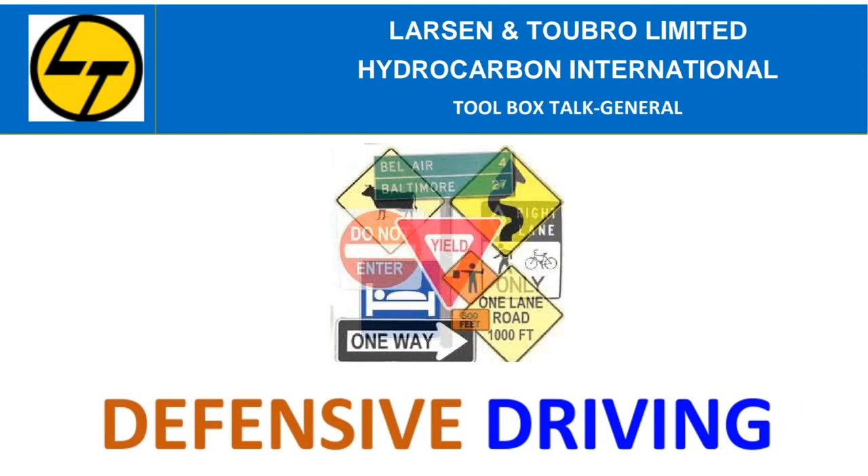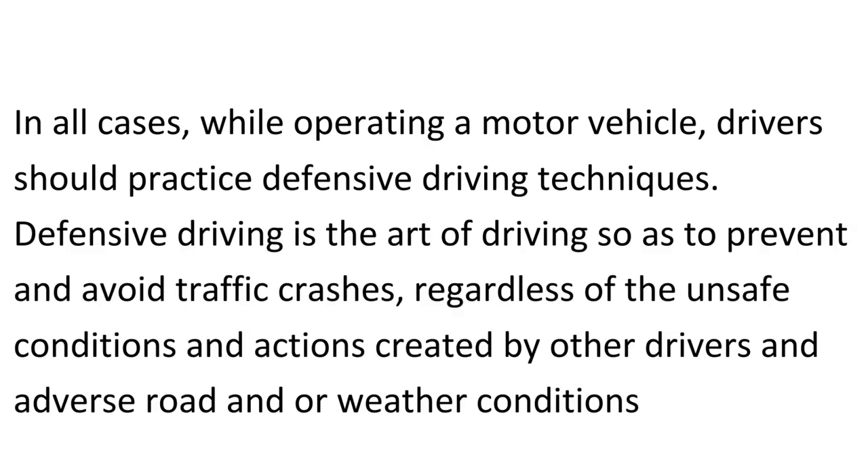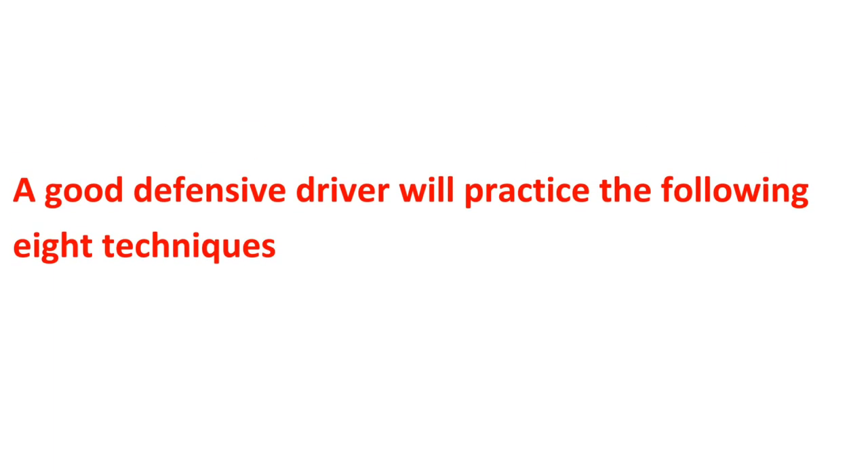Bro Ltd Toolbox Talk: Defensive Driving. In all cases, while operating a motor vehicle, drivers should practice defensive driving techniques. Defensive driving is the art of driving so as to prevent and avoid traffic crashes, regardless of the unsafe conditions and actions created by other drivers and adverse road and/or weather conditions. A good defensive driver will practice the following eight techniques.